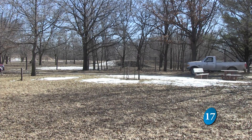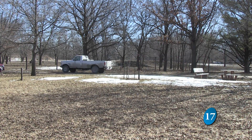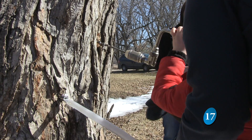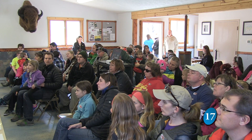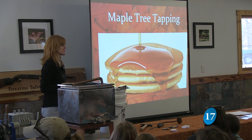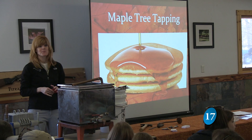In small town Iowa, it's common to find big trucks, guns and hunting, but maple tree tapping? On March 7th, Southwest Iowa residents traveled to Botnobin Park to learn about the process of removing sap from trees to make syrup.